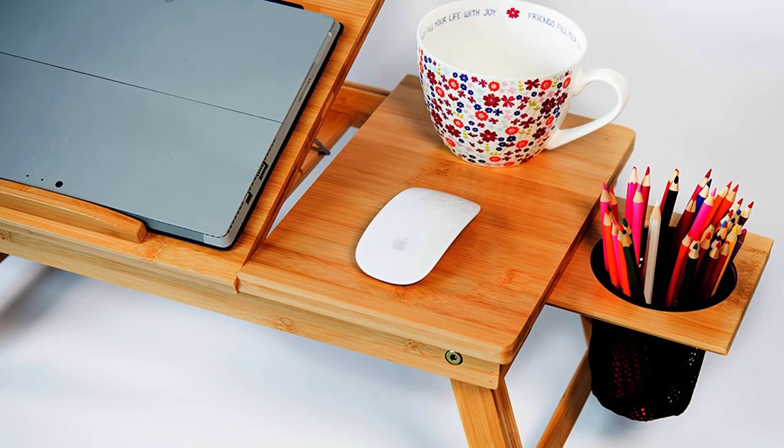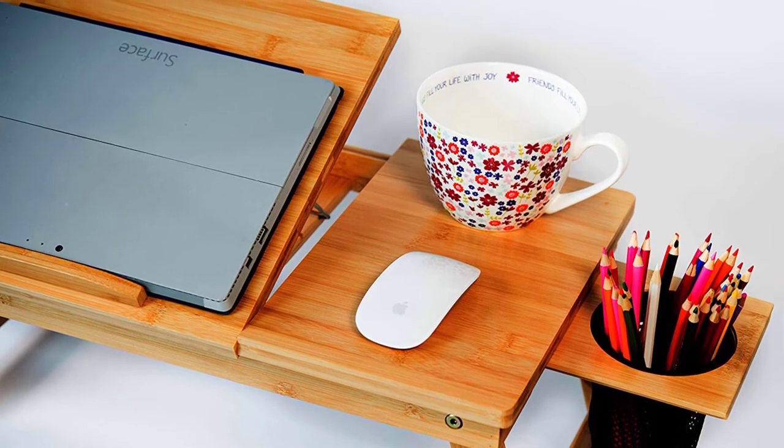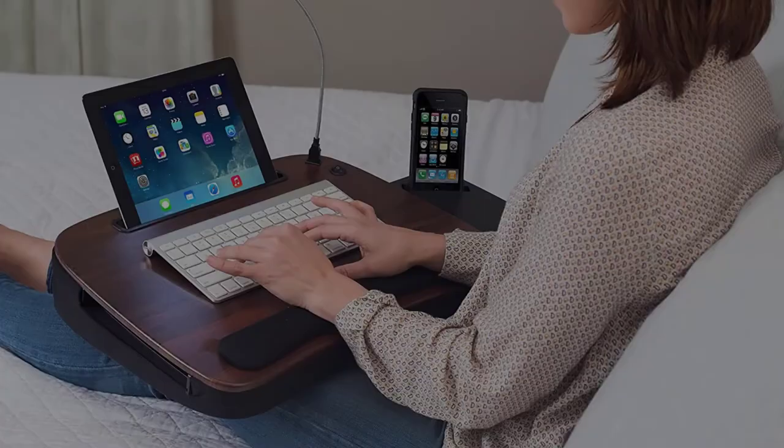The back of the desk has a notch to tether cables so you can keep your devices plugged in without wires getting in the way. There's also a built-in cup holder that supports up to a 30-ounce beverage.